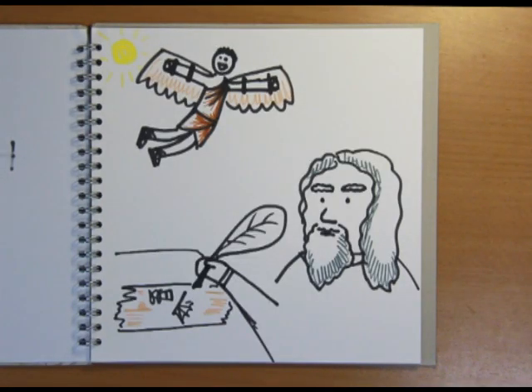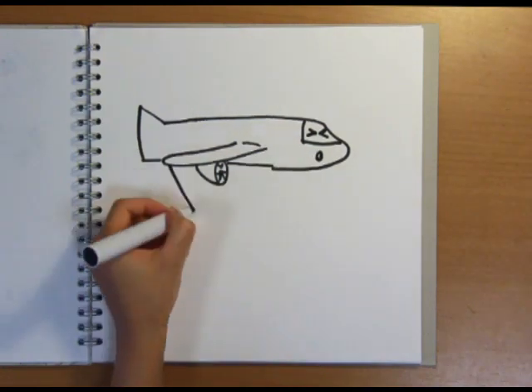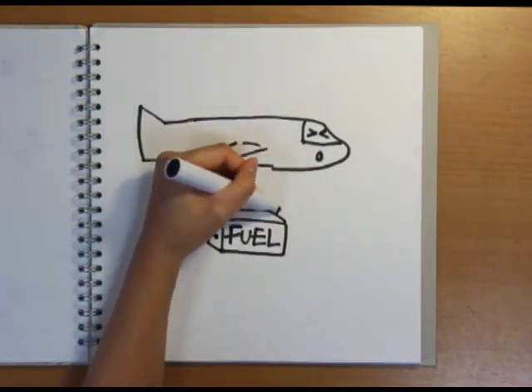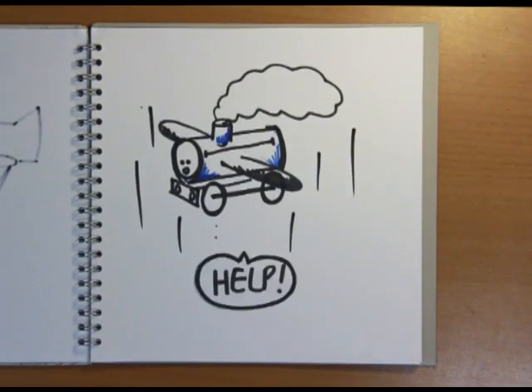Humans seem to have an insatiable appetite for flying. From the myths of Icarus to the designs of Leonardo da Vinci, history is full of attempts to fly. The real difficulty for powered flight is that a plane needs to carry its own power source, which needs to be as light as possible. This rules out quite a lot of potential options — for instance, running a plane on coal would be somewhat challenging.